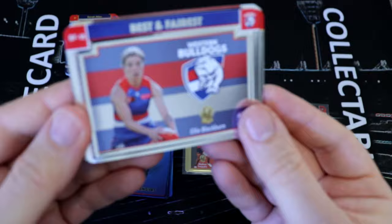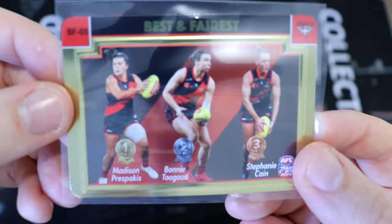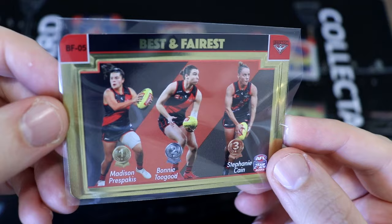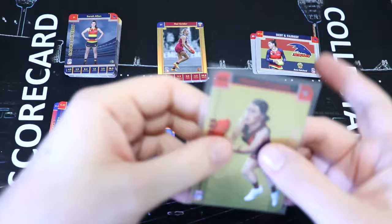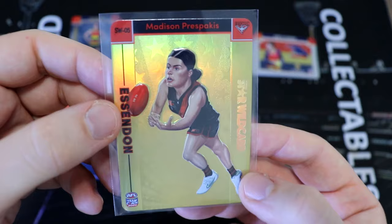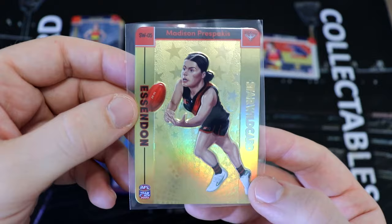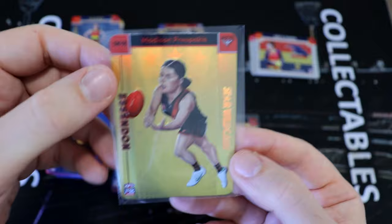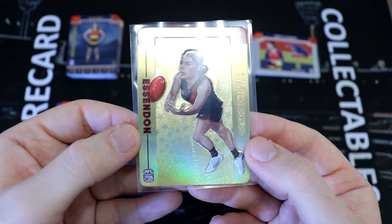Oh, and also Ali — Ali Blackburn, not to be forgotten. Fantastic Bulldogs player. And you are guaranteed a gold best and fairest — we picked up the Bombers with Madison Presparkus, Bonnie Toogood, Stephanie Kane. Now you are guaranteed a Star Wild every box, but we went above that and got a case hit — one every 144 packs — a gold Star Wild for the Bombers. It's a bit of a Bombers hot box! Madison Presparkus gold — that looks absolutely stunning. One of the nicest cards out of Team Coach I've seen all year. Love the Grange Wallace art on the cartoon of her and the gold stars — absolutely ridiculously awesome.